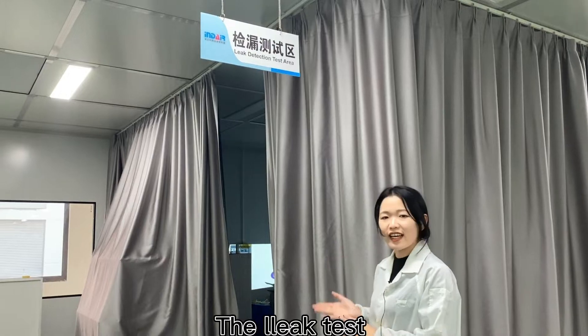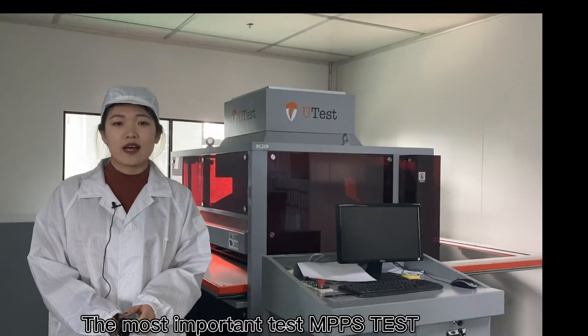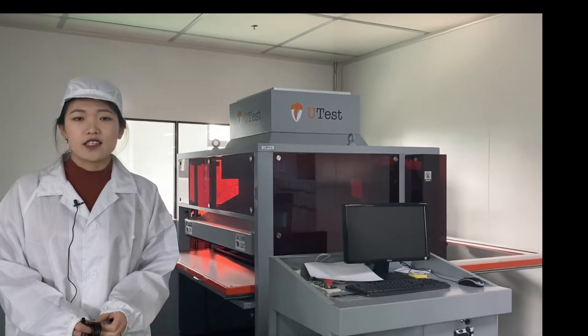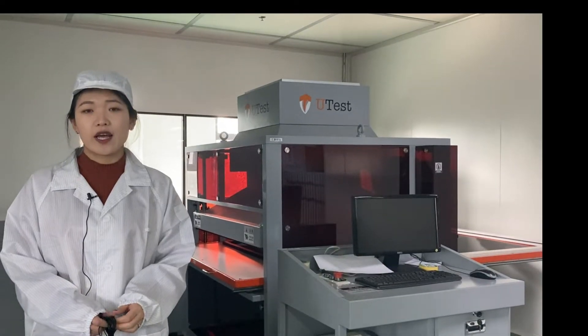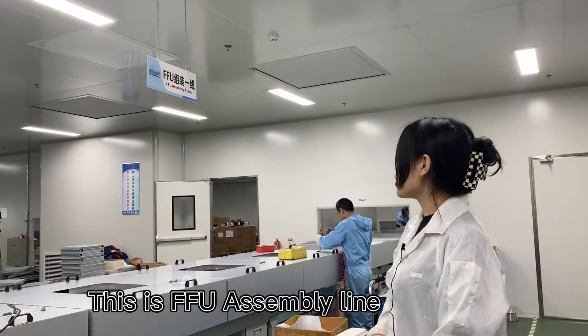The leak detection test area. This is an important test equipment for PPS testing. The efficiency of the filter can be accurately detected. Here is the FFU assembly line.